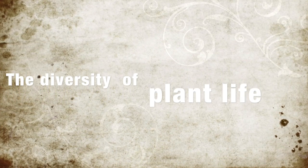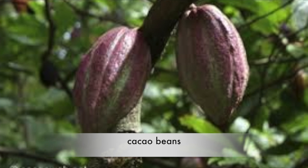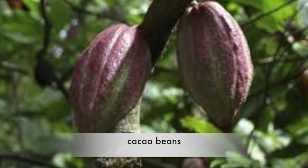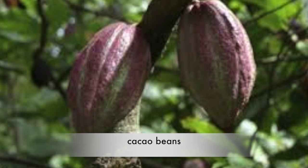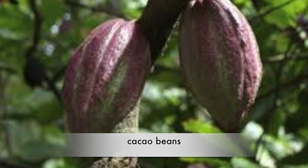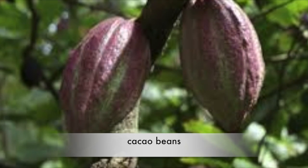The Diversity of Plant Life. Cacao Tree: The cacao tree is an evergreen tree. The cacao tree is found in the upper Amazon. People use it for making chocolate from cacao beans. Children in the rainforest love to suck on the cacao beans.